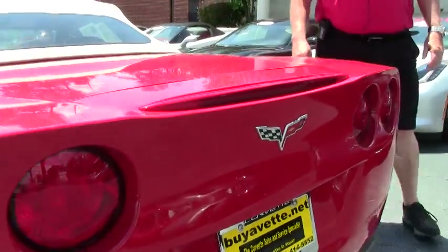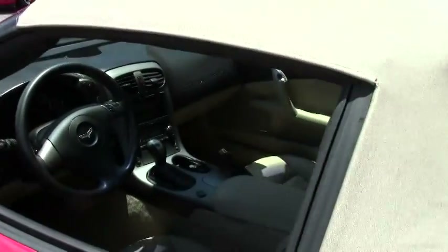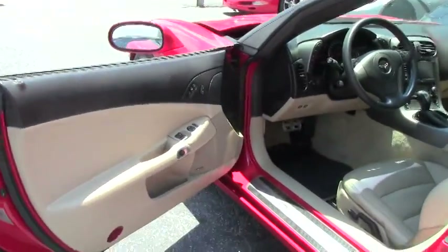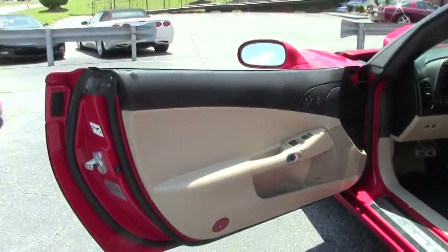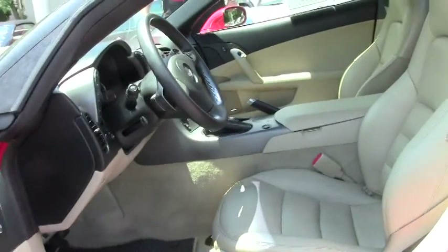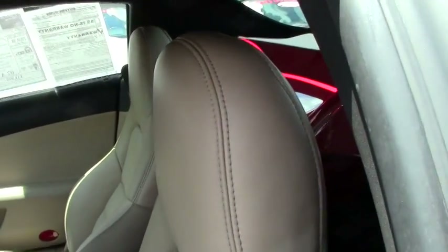Absolute fantastic car. The top is in very good to excellent condition as you can see. Having the cashmere interior with 20,000 miles, it is in excellent, super excellent condition. Couldn't ask for a better car to start out with, being a C6.